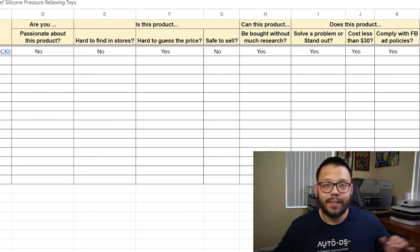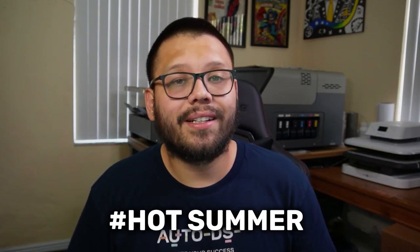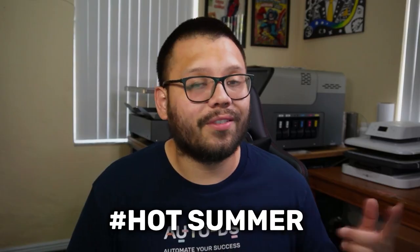The spreadsheet is completely free. All you have to do is comment down below asking for the product research spreadsheet and we'll leave you a link. Also remember the free cheat sheet — to gain access, comment down below hashtag hot summer plus your favorite product from this list.